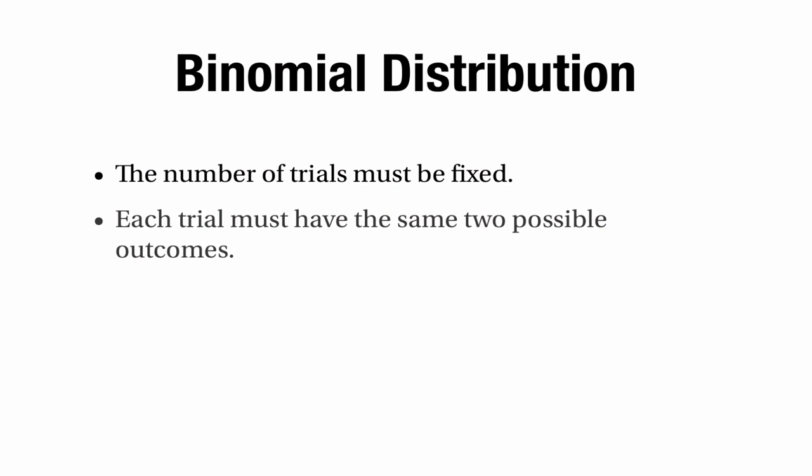Let's think about whether the binomial distribution was really an appropriate model here. Here are the criteria for a binomial distribution. First, the number of trials must be fixed — that's OK, we looked at 30 Americans. Second, each trial must have the same two possible outcomes — that seems OK since either they laughed or they didn't, although there might be some ambiguous cases between laughing and not laughing that would present a problem.